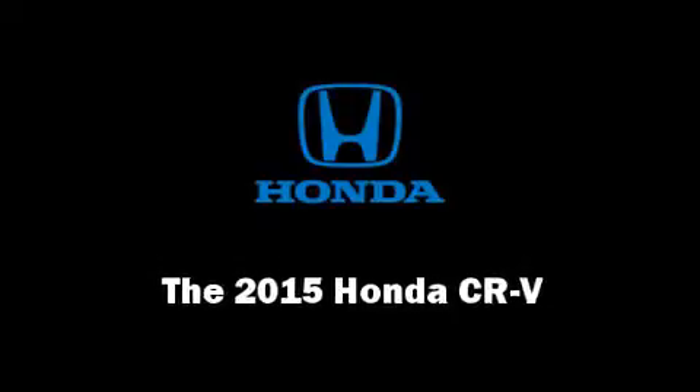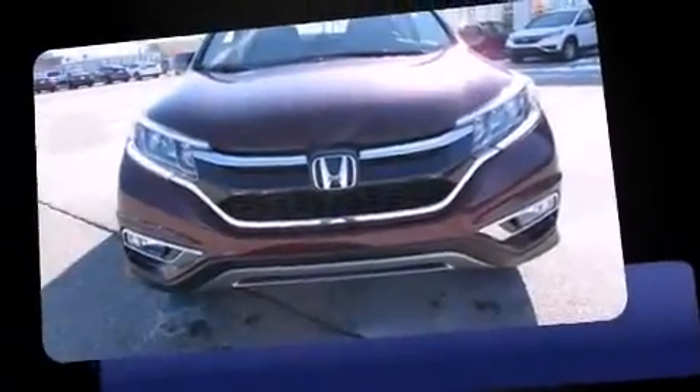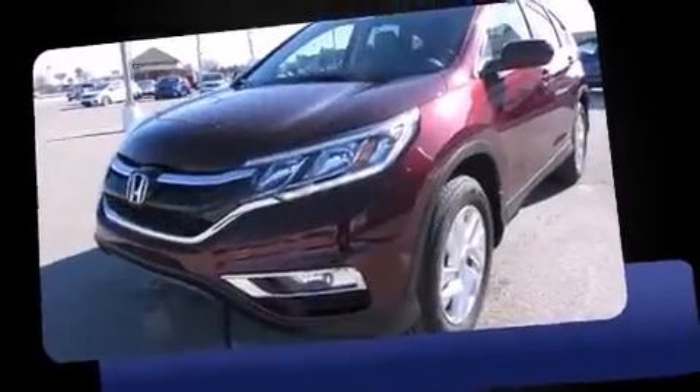The 2015 Honda CR-V. It features a continuously variable transmission, all-wheel drive, and a 2.4-liter four-cylinder engine.